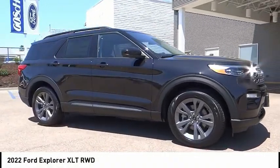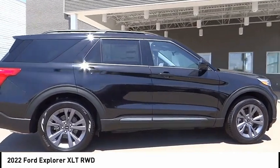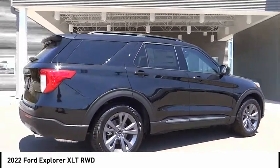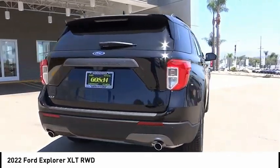Come test drive the 2022 Explorer. You've got a lot of capabilities to call on in a Ford Explorer. Don't underestimate your choices. This vehicle has less than 100 miles.